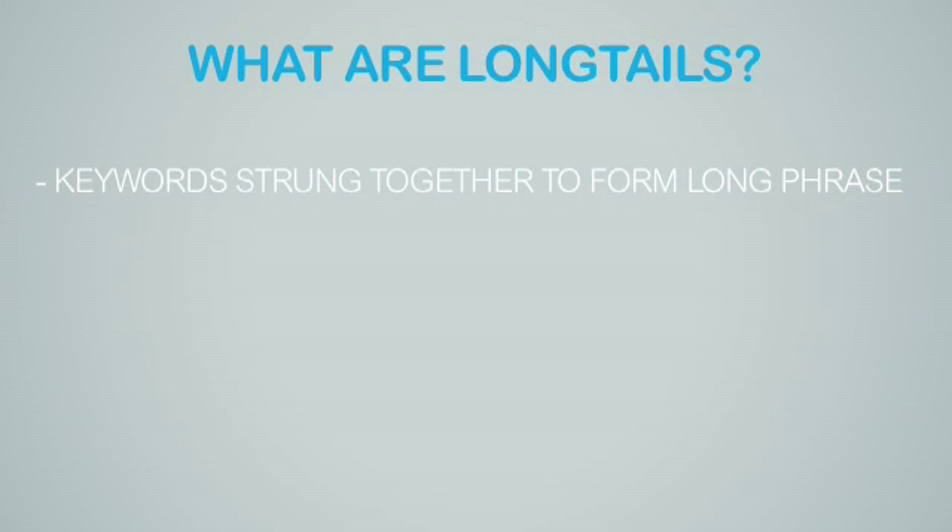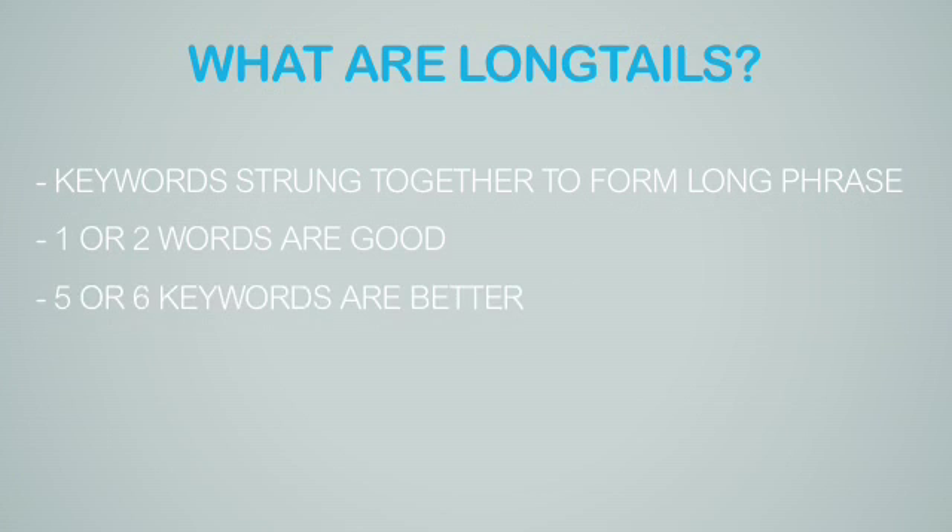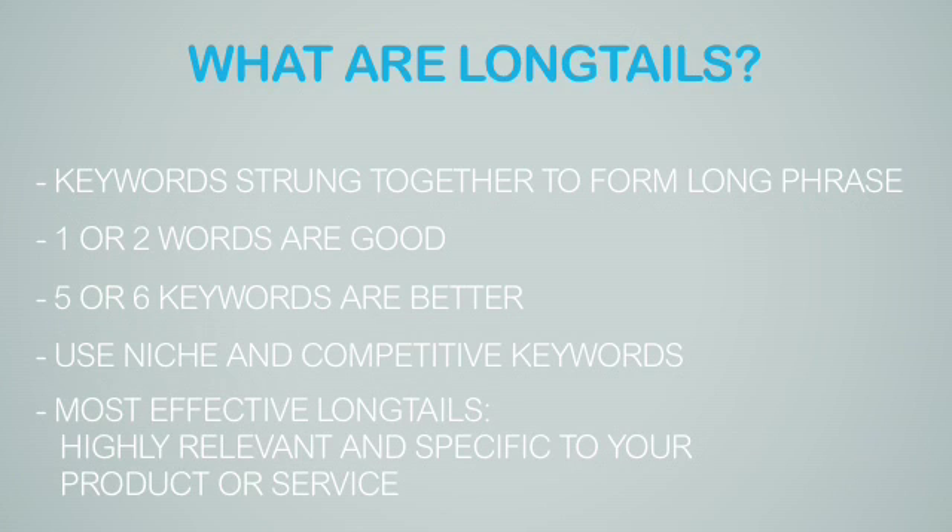Long tail keywords are words that you string together to form a long phrase. One or two words are good, but five, six, even seven words are much better. You can use niche and competitive keywords, but the most effective long tail keywords are highly relevant and specific to your product or service.